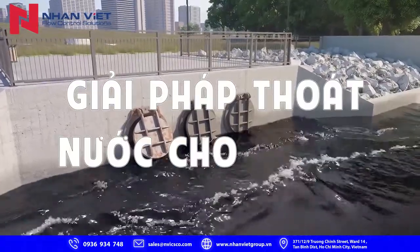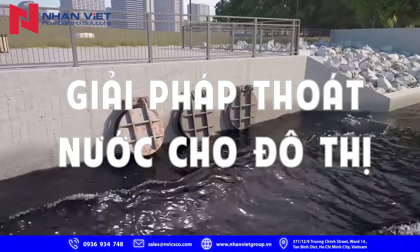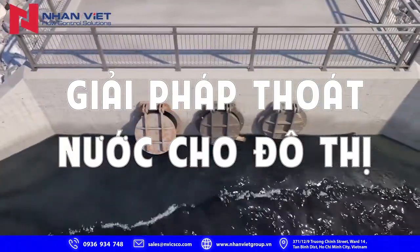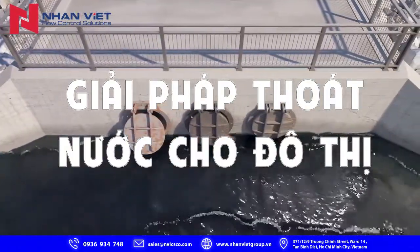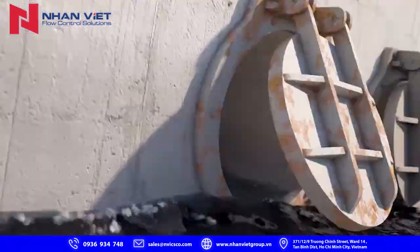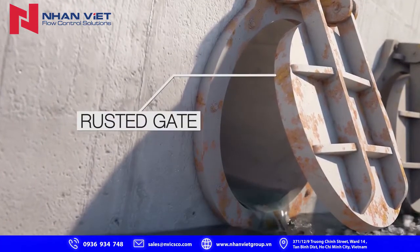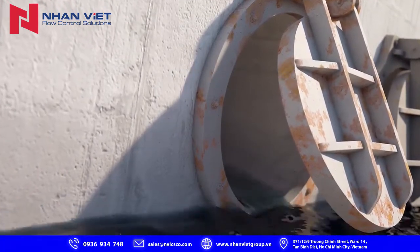It's incredibly important that valves at headwall outfalls remain 100% operational to avoid flooding. Metal flap gates are notorious for malfunctions, and it can sometimes be difficult to avoid this from happening. Natural forces can easily rust, bind, or seize the gate's flaps, causing them to remain open.